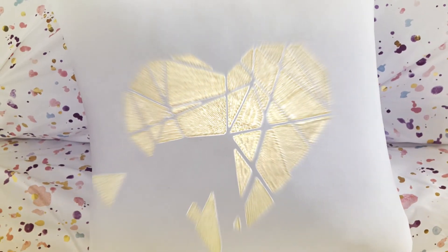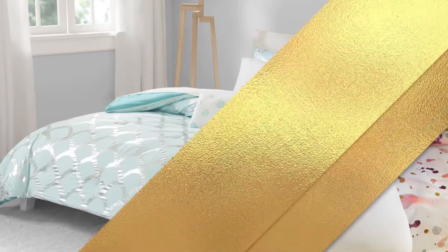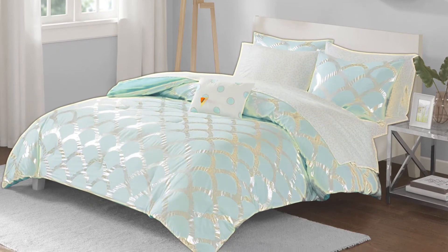It's the perfect way to shine and stand out. Make your space shimmer with intelligent design.